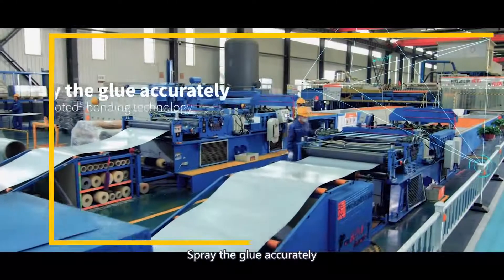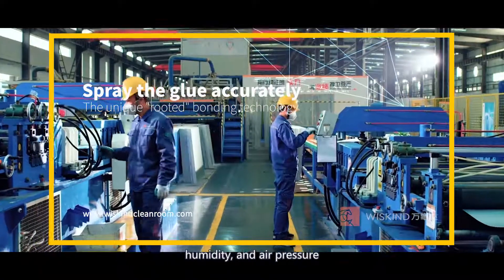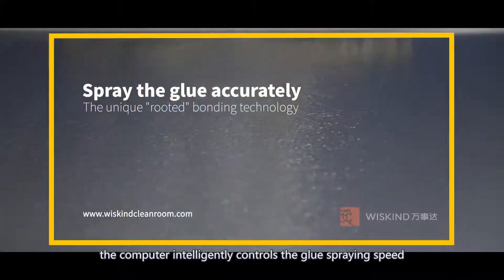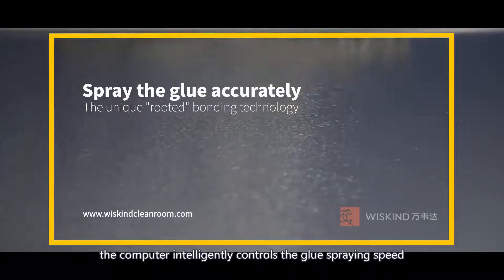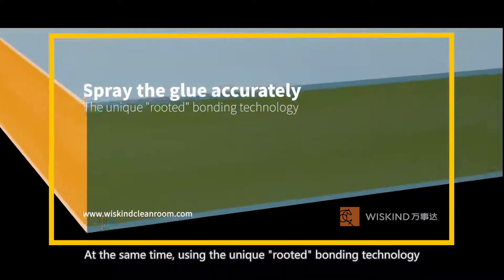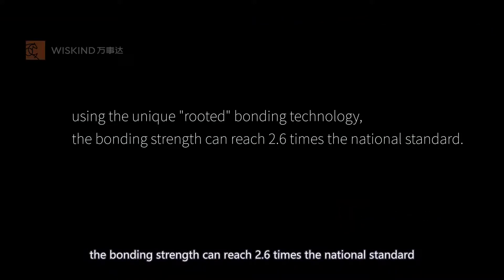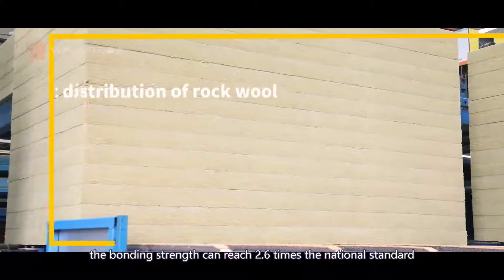Spray the glue accurately. According to environmental factors such as temperature, humidity and air pressure, the computer intelligently controls the glue spraying speed and glue amount to achieve the best match. At the same time, using the unique bonding technology, the bonding strength can reach 2.6 times the national standard.